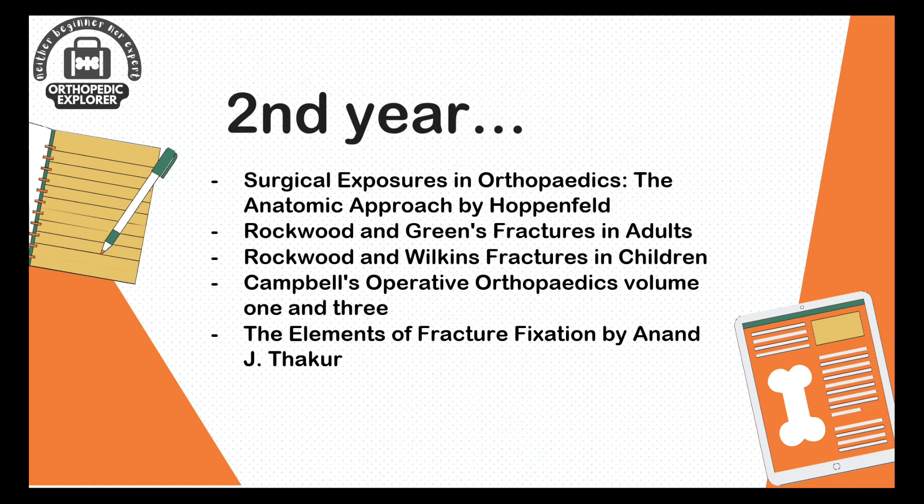To summarize the second year: Surgical Exposures by Hoppenfield, Rockwood and Green Fractures in Adults and Children, Campbell volumes one and three, and Elements of Fracture Fixation by Sir A.J. Thakur.